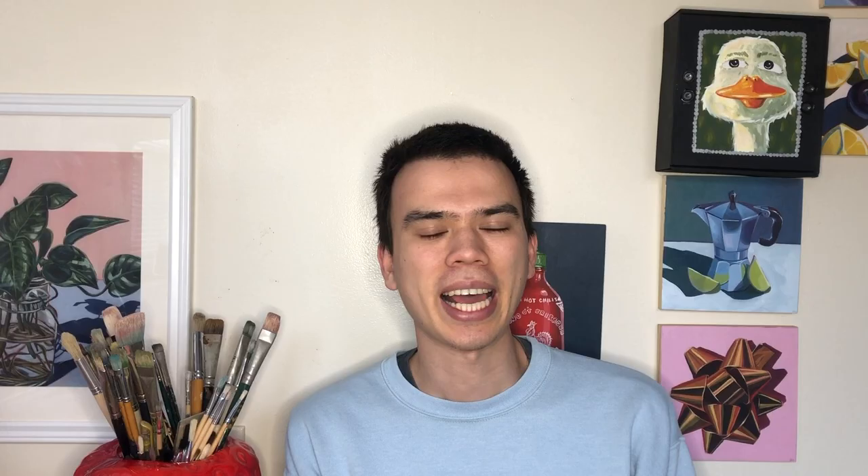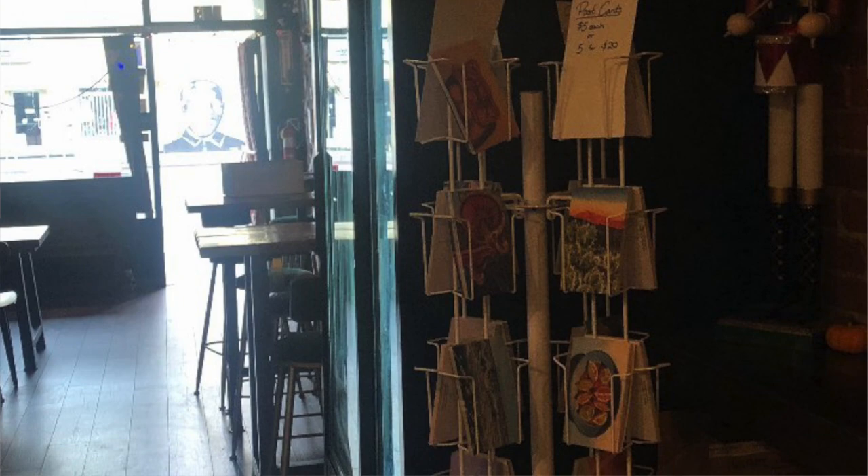My fifth event was at Foxtail Fermentation and I actually forgot to get any footage at that event, but it was very low-key and I only brought my postcard stand because space was a little limited.